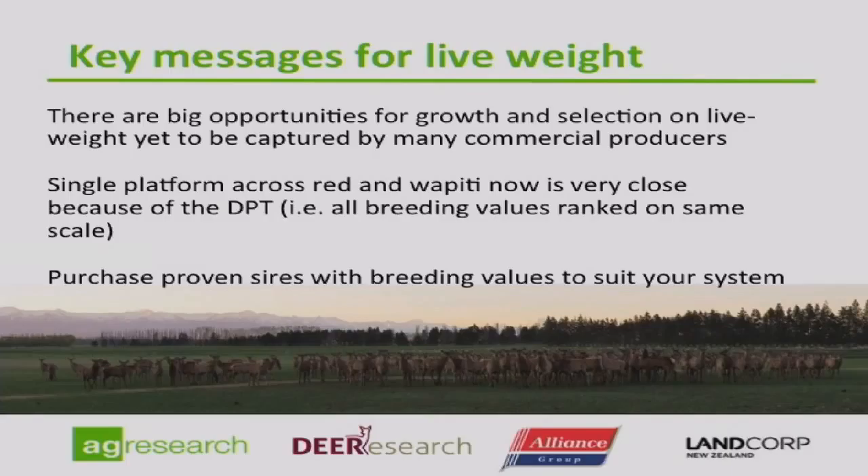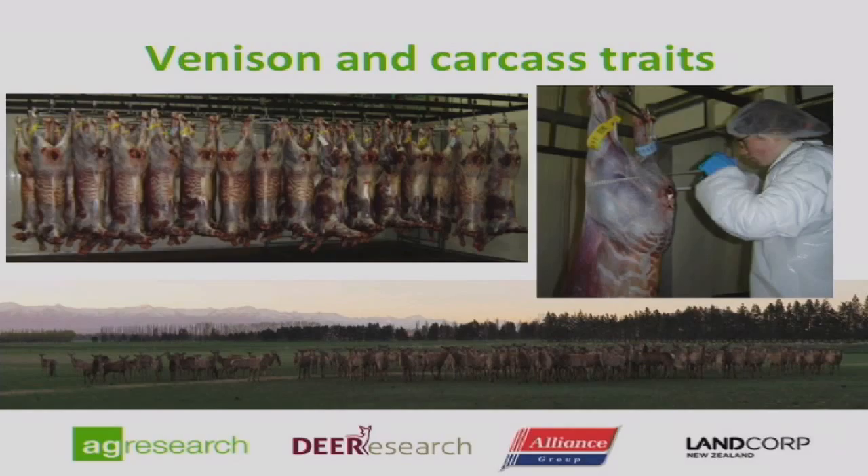In terms of key messages: there are still big opportunities for the industry to capture around growth and live weight characteristics, and many commercial producers have a great opportunity, particularly in the short term, to make some very big gains. We are now very close to having a single platform for breeding values so that maternal and terminal are ranked on the same scale. When purchasing sires, purchase proven sires with breeding values that are going to suit your individual system.